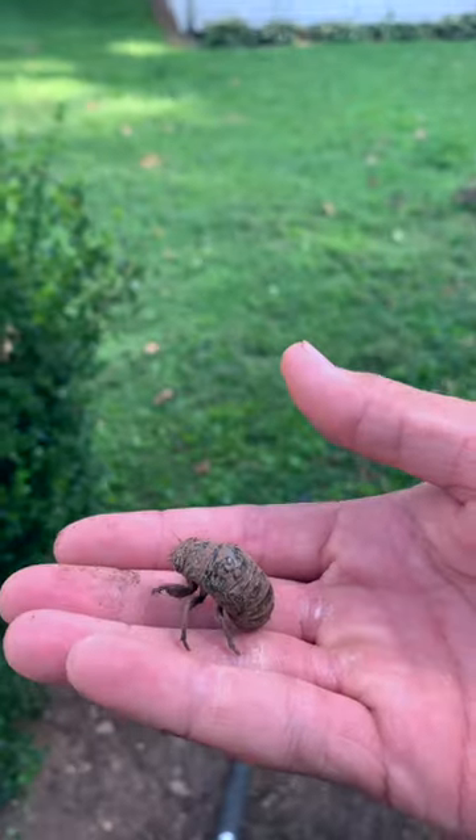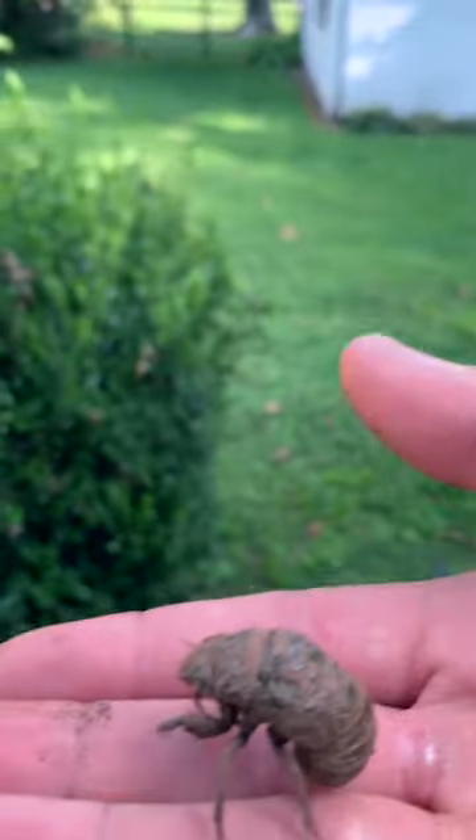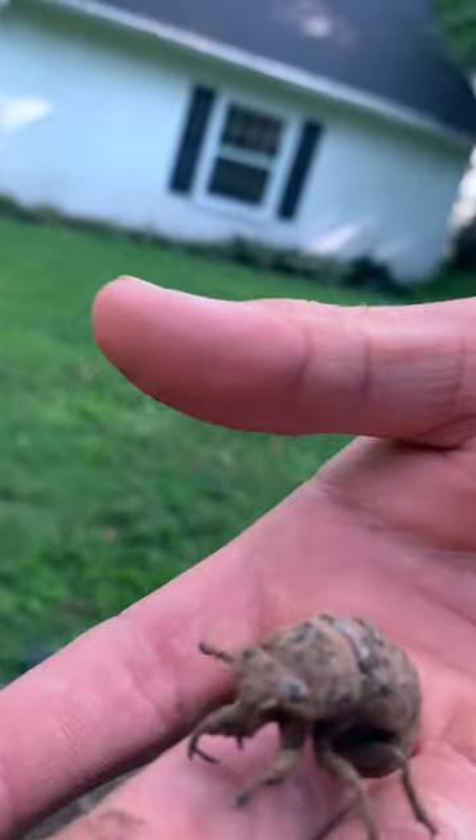Cicadas are those insects that make all that noise in the summertime. So this little guy is what hatches from cicada eggs. This guy lives in the ground for at least a year, depending on the species, up to 17 years, and eats on plant roots for its nutrients.